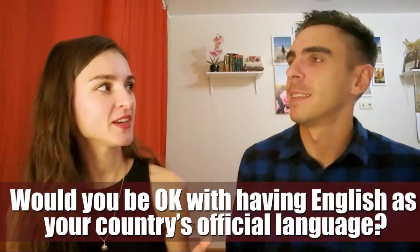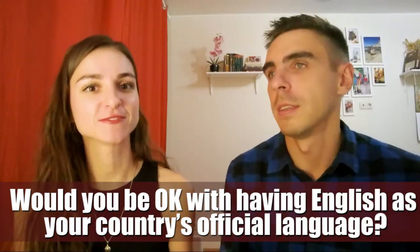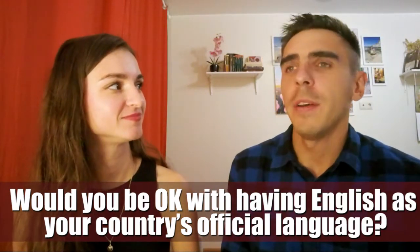Would you be OK with having English as your country's official language? I don't think so. Each country should speak its own language first. Otherwise, we lose our identity. It's not good.